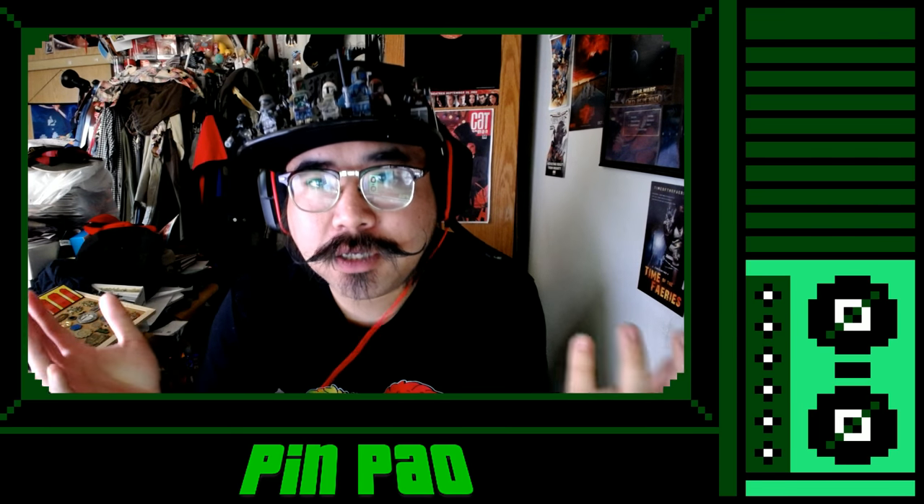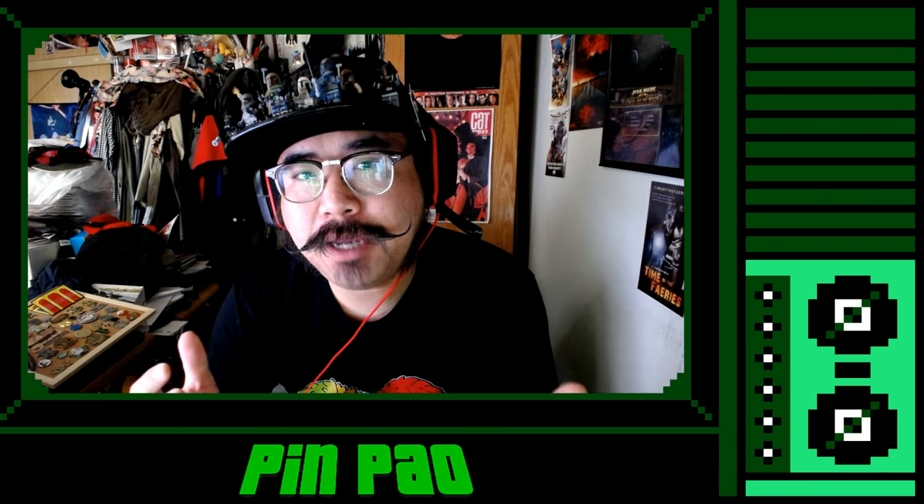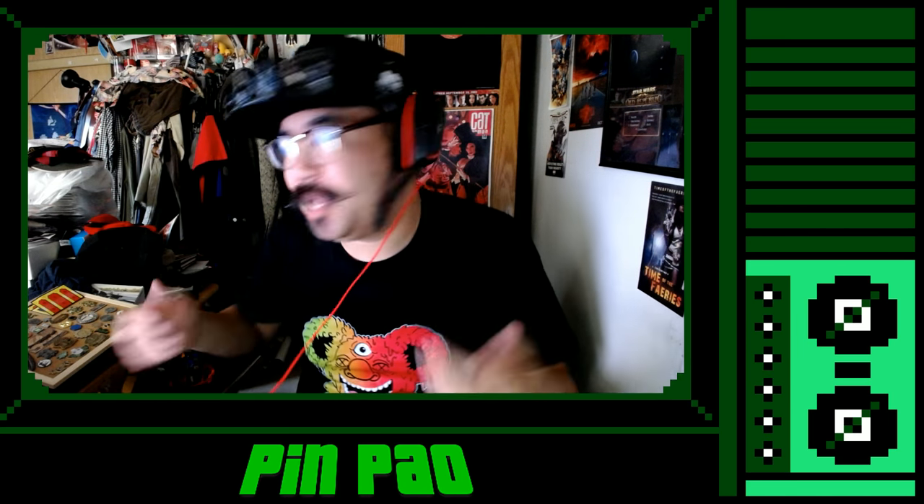This is going to be a series about pins, especially enamel pins, which have become really popular with the Disney crowd and the convention scene. Check out just a small fraction of my own collection.